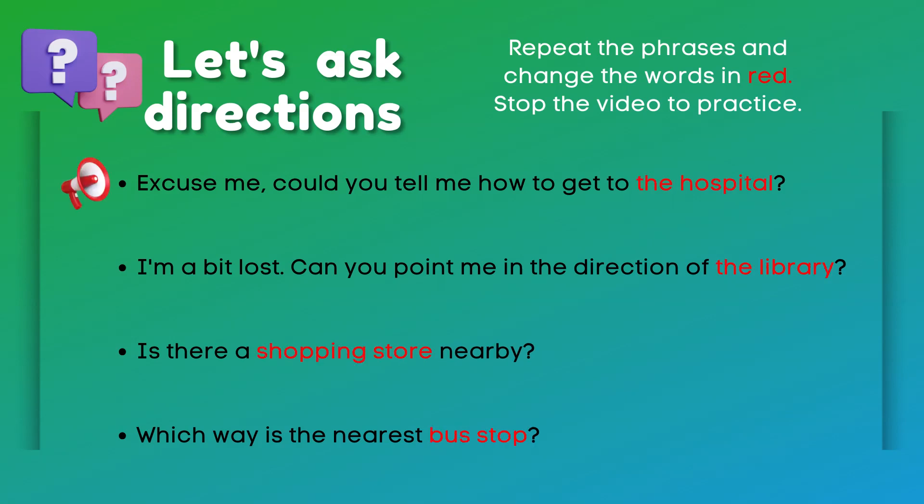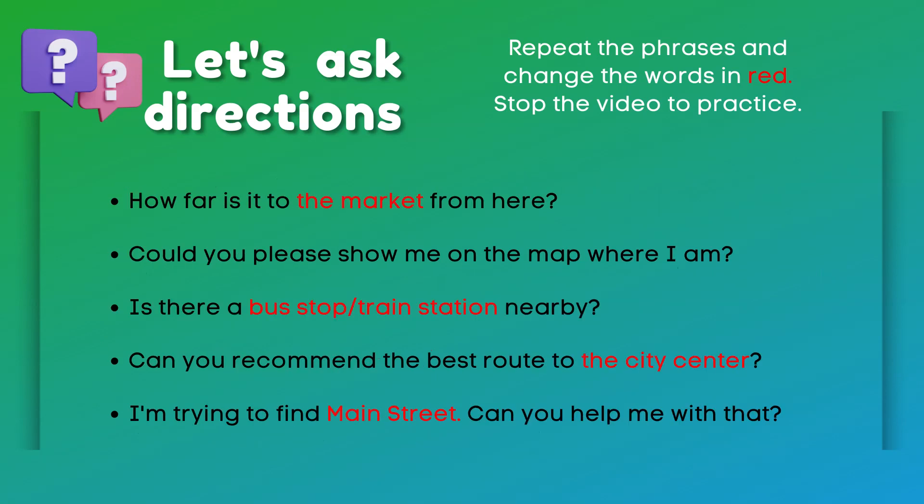Excuse me, could you tell me how to get to the hospital? I'm a bit lost. Can you point me in the direction of the library? Is there a shopping store nearby? Which way is the nearest bus stop? How far is it to the market from here?